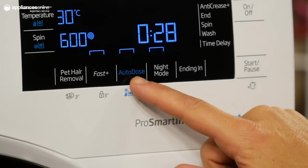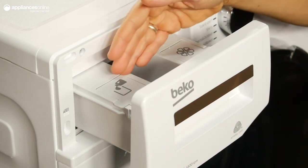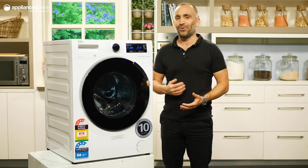Prevent detergent wastage and save time by using the autodose functionality. Filling the drawer with detergent and softener will save you the guesswork. This machine conveniently dispenses the correct amount with every load, so that you never have to worry about overdosing or underdosing.